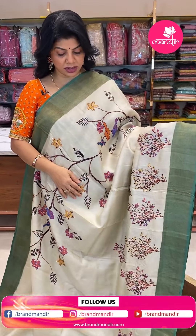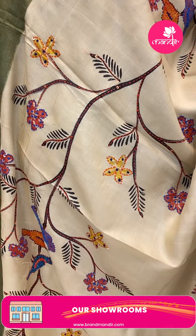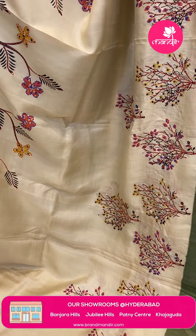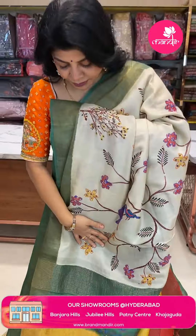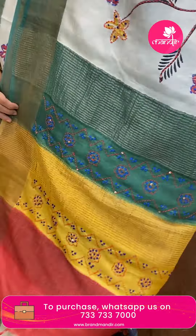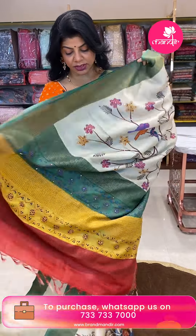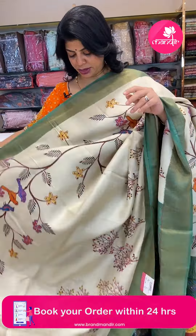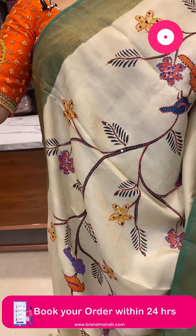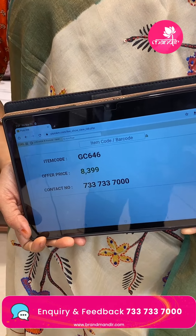Next saree — cream and light green colour. Printed florals and stems highlighted with knotwork, kantha work and sequence. Kantha work tissue border contrast. Pallu is multi-colour — green, red, mustard, yellow — with zari lines, knotwork and kantha work. Blouse is contrast with border and kantha work lines. Price is 8399, code GC646.